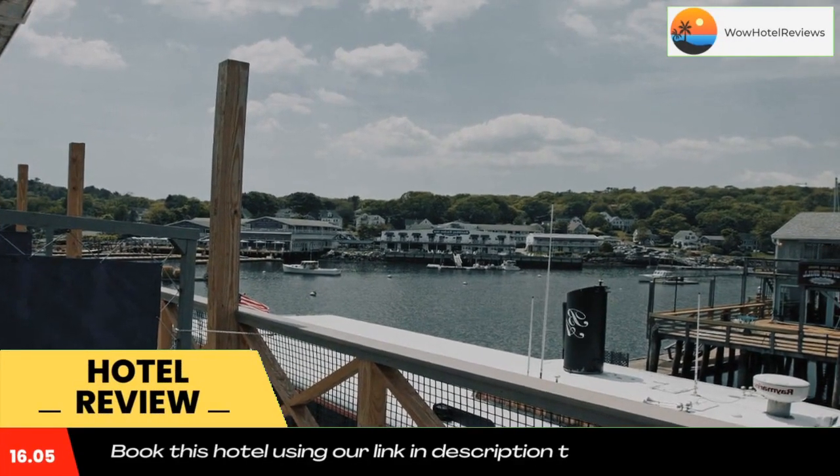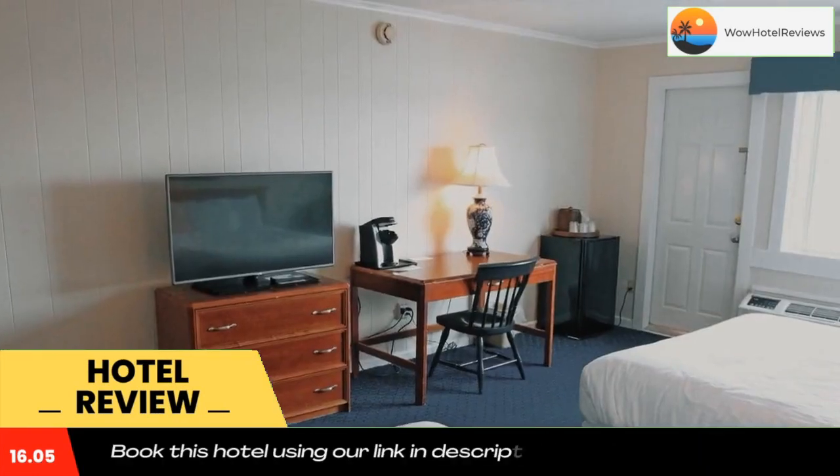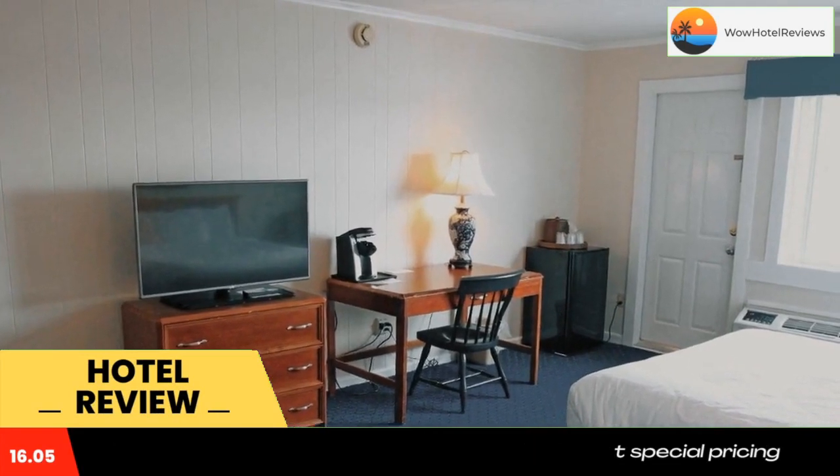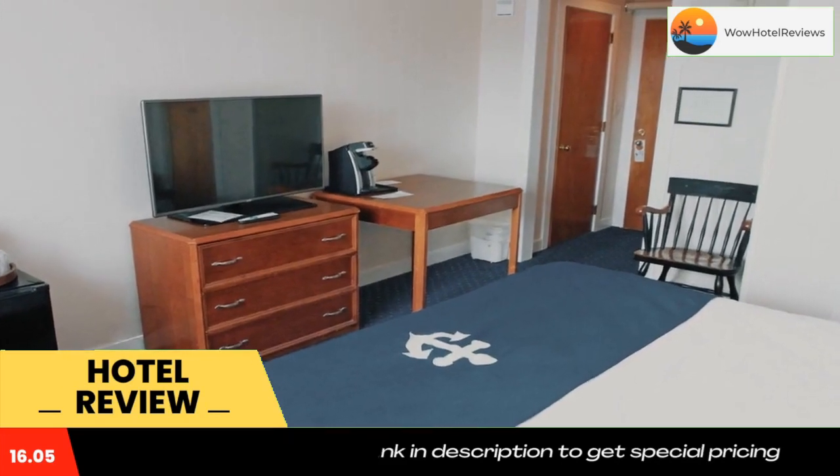Overlooking Booth Bay Harbor, this historic waterfront hotel features an on-site dockside restaurant and rooms featuring private balconies with harbor views. Local shops, restaurants, and attractions are within easy walking distance from the hotel.